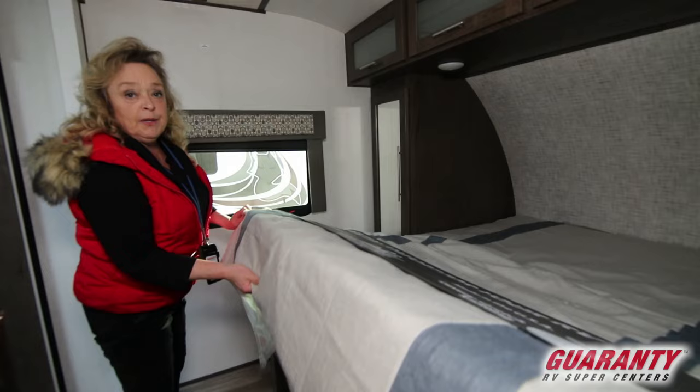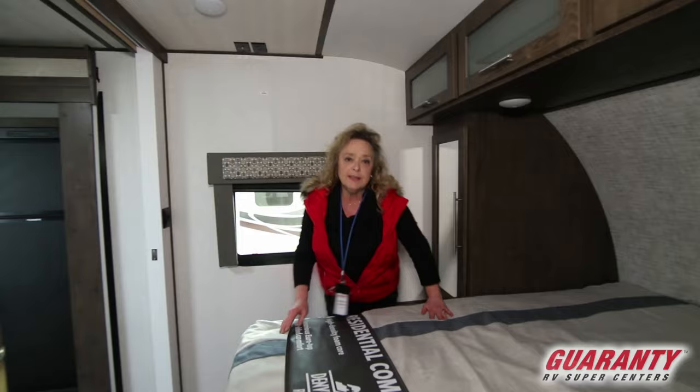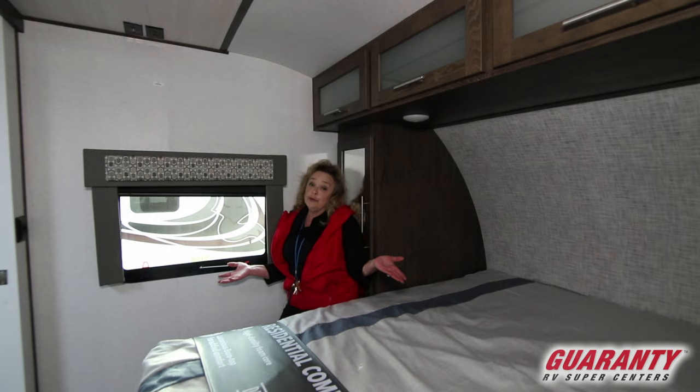I've seen people traveling with pets who put the dog bed under there. You've got USB ports set up on each side, and a place to sit down and take your shoes off. This is a very nice trailer — a Heritage Glen made by Forest River. One of the nicest floor plans I've seen in over 25 years, and at a great price point.